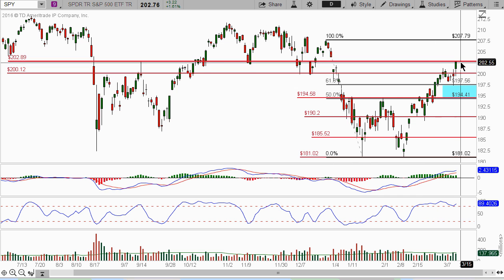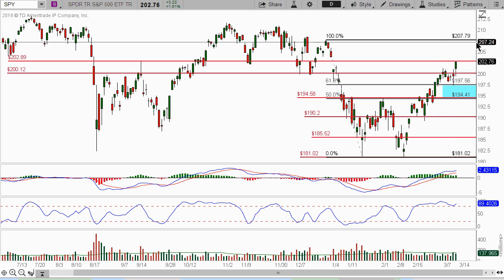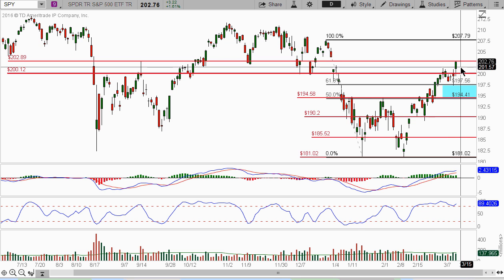We're looking for this thing to punch through and get up to this $207.79. As I have said in my blog and also some of my tweets, the market internals continue to show strength. Although a lot of the technical patterns, moving averages, oscillators and all those things are still showing signs that there could be a possible reversal to the downside.